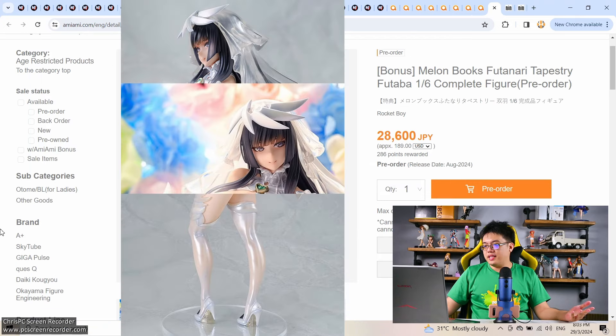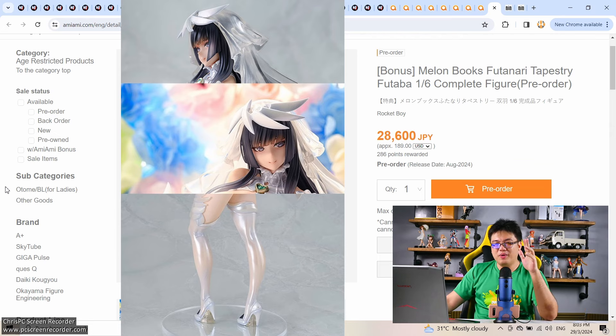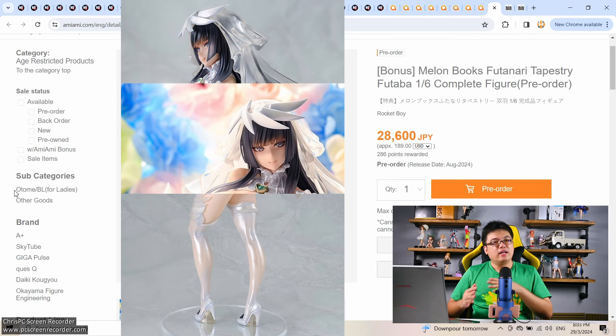The last figure on AmiAmi is a Native figure — Rocket Boy, Melon Books, Futanari Tapestry Futaba. Futanari. Anyone collecting Futanari figures even as a guy, let me know in the comments below — I'd love to hear why. Whether for variety in a collection or another reason, I'm interested to hear your reasoning. I can only show the face on screen. You're getting giant oppai and a giant cannon between her legs because Futanari. 28,600 yen for 1/6 scale — actually okay pricing. I rarely complain about prices from Native and their group including Rocket Boy, Pink Cat, and Pink Charm.